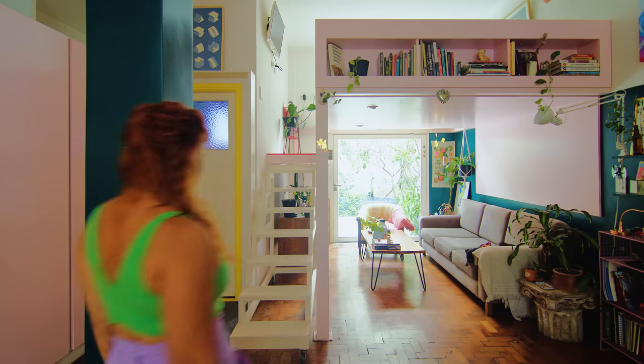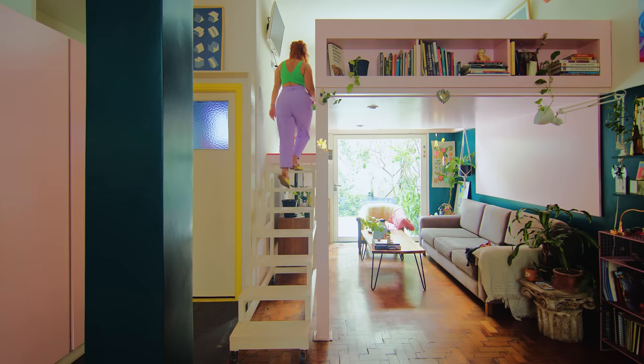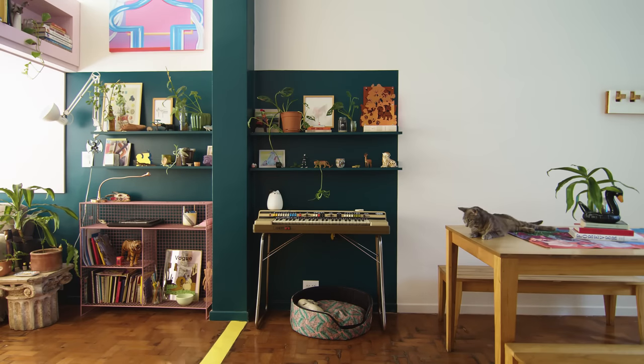We use different colors for the walls and furniture to create zones within the apartment. Depending on where you are in the apartment, the colors change around you.